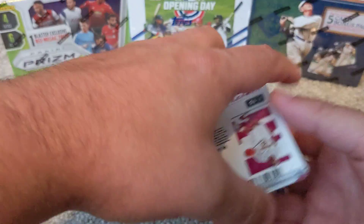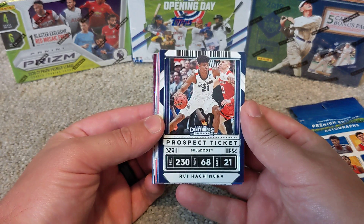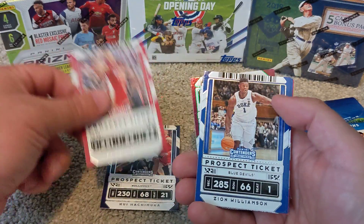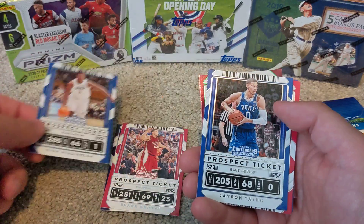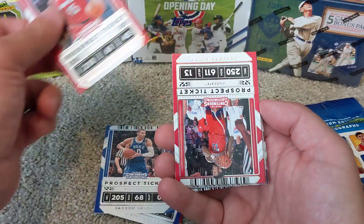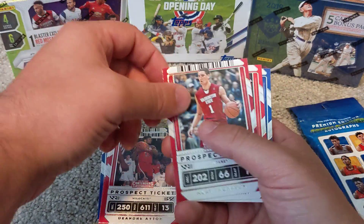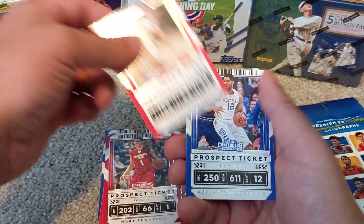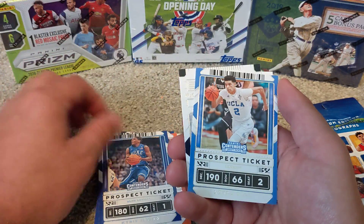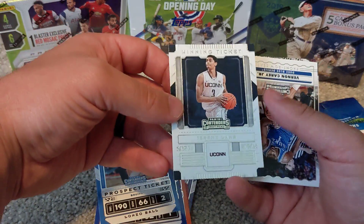For those of you that don't know, Panini Contenders features a lot of college jerseys and stuff. We've got Rui Hachimura, Blake Griffin, Zion Williamson from Duke, another Duke Blue Devil — Jason Tatum — Donovan Mitchell, DeAndre Ayton, Klay Thompson, Seth Curry, Karl-Anthony Towns, Al Horford, Kyrie Irving, Lonzo Ball, and a winning ticket of Jeremy Lamb from UConn.